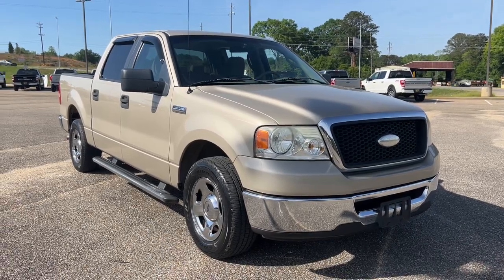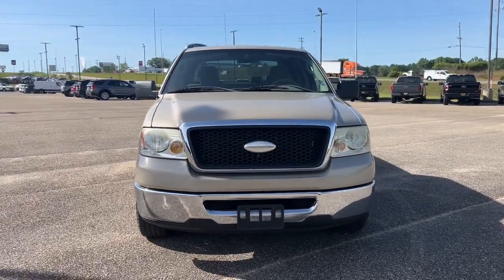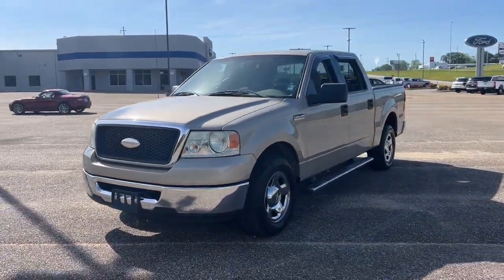Get into the 2007 Ford F-150. With less than 150,000 miles on the odometer, this vehicle provides excellent value.